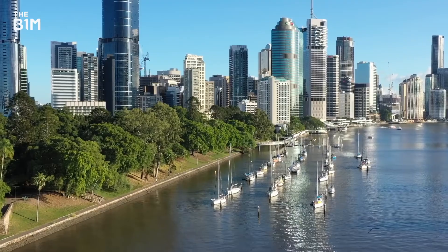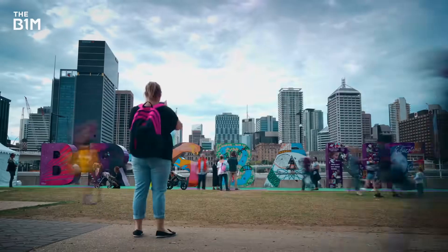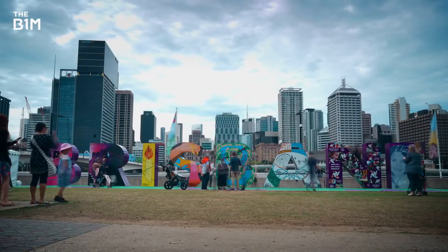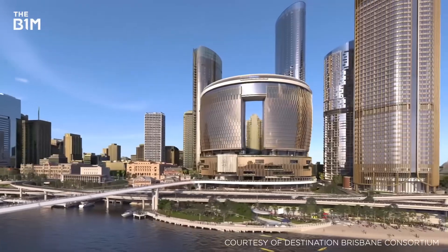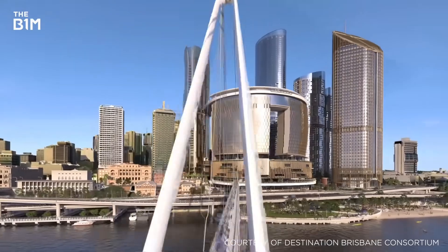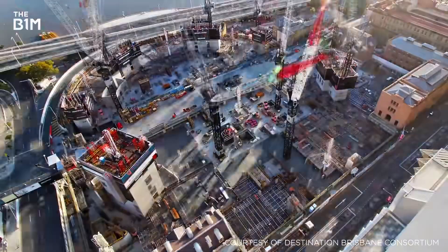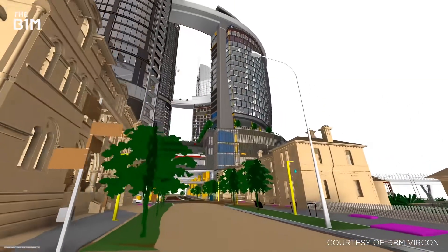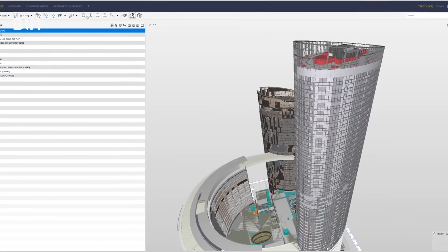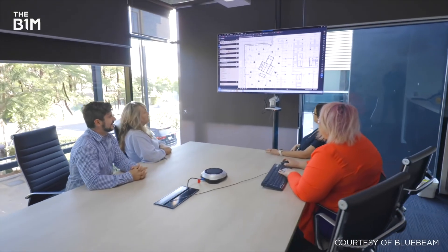With its soaring skyscrapers, diverse economy and port positioning, Brisbane is no stranger to development. But the new scheme at Queen's Wharf takes things to a different level. Extending across 26 hectares of land and water, the project is easily the largest district development in the Southern Hemisphere and one of the biggest builds ever attempted in Queensland. Faced with immense scale, extreme complexity and near-unfathomable levels of information, this is how the team at one of the world's largest construction projects is using technology to succeed.